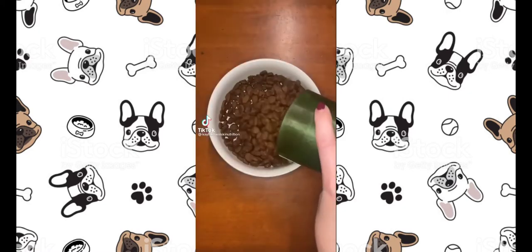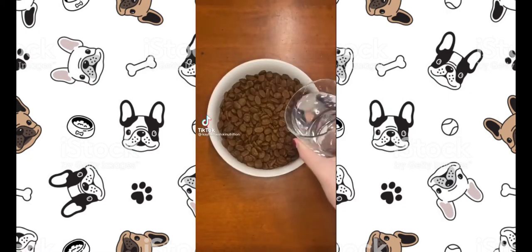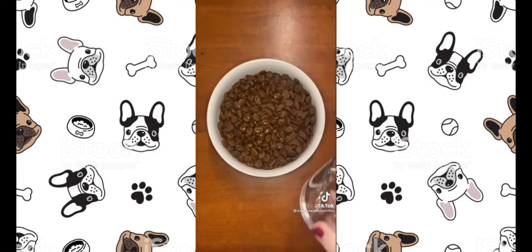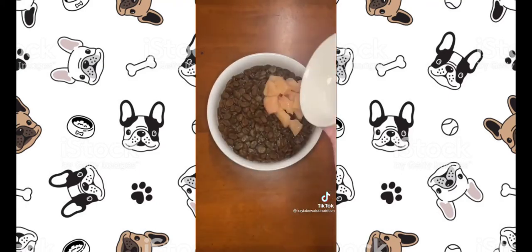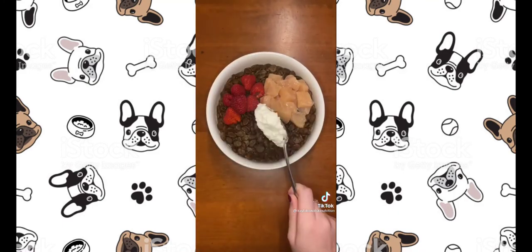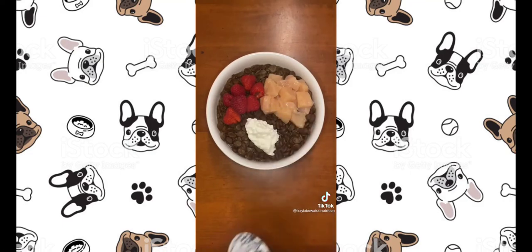Here are four foods you can add to your dog's kibble to make them healthier. First, I'm adding warm water to hydrate it, which helps with digestion. Next, I'm adding raw chicken for extra protein. Then I'm adding raspberries for antioxidants. Lastly, I'm adding cottage cheese for extra calcium and protein.